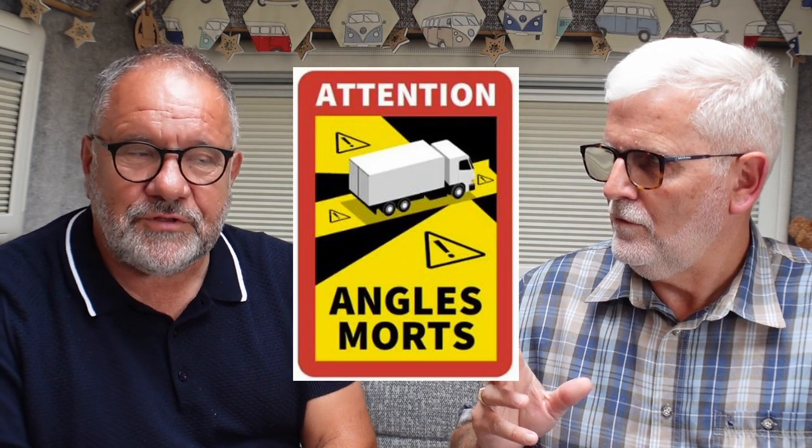For larger vehicles, once you get to three and a half tons and above, you need the Angles Morts stickers — you'll have seen them on lorries. As far as I know they're only required in France, and you stick them on the offside and the rear. But we don't need them since our van is under three and a half tons.